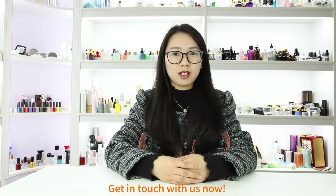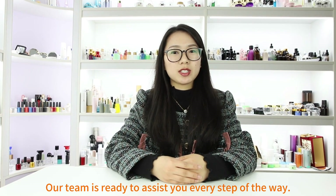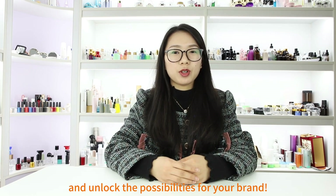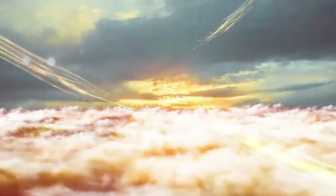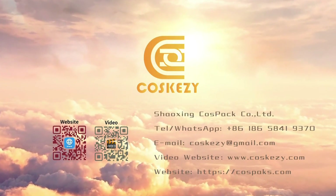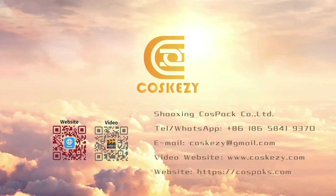Get in touch with us now. Our team is ready to assist you every step of the way. Reach out today and unlock the possibilities for your brand. We'll see you next time. Thank you.